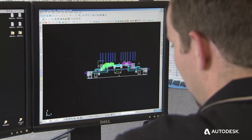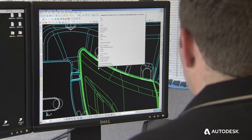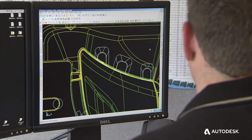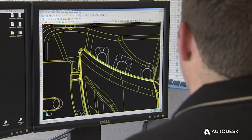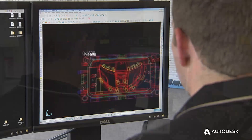If I get a new part from the customer — and they're always changing parts — I'm able to just replace the part very easily, and it automatically updates all of the pins and all the pockets and everything that intersects it. That makes a world of difference.